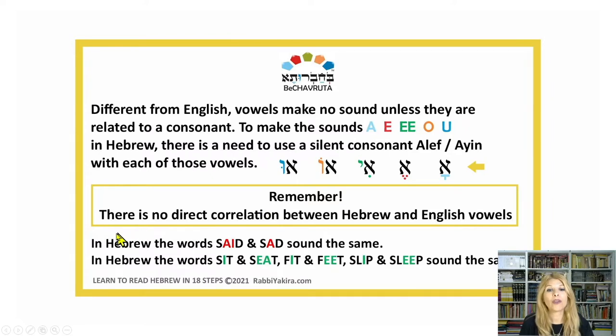Remember, there is no direct correlation between Hebrew and English vowels. For example, in Hebrew the words 'said' and 'sad' sound the same, so someone may say 'I felt said.' In Hebrew, the words sit and seat, fit and feet, slip and sleep sound the same — so someone may say 'Can I sit on this chair?'